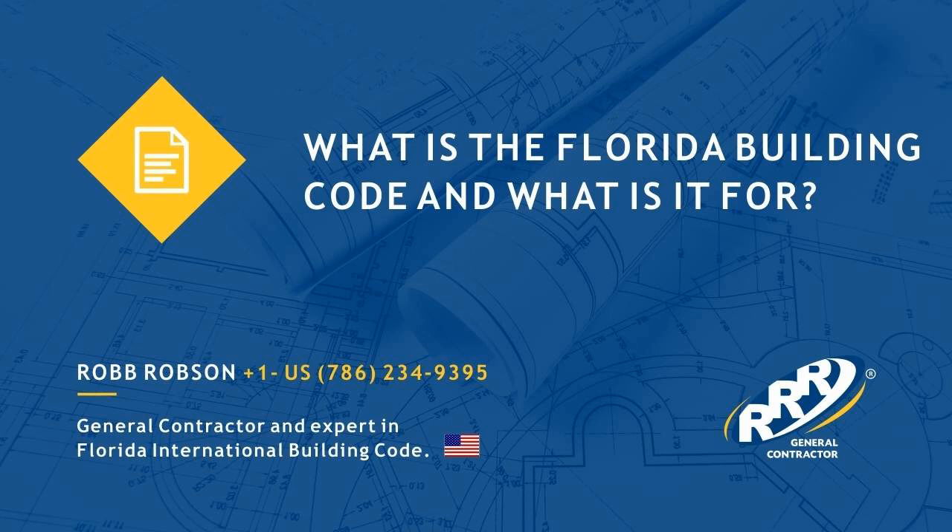What is the Florida Building Code and what is it for? It is a set of laws that were created to regulate construction in the state of Florida. Nowadays, it is important to correctly comply with all the code's requirements to prevent and avoid future problems of all kinds.